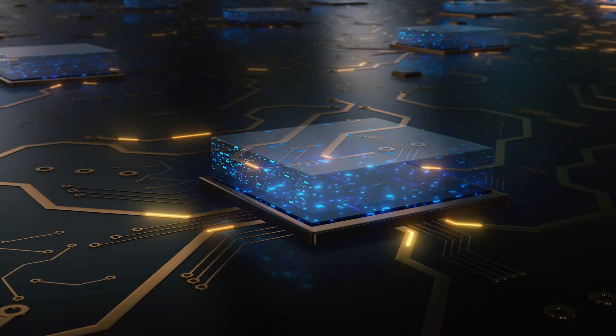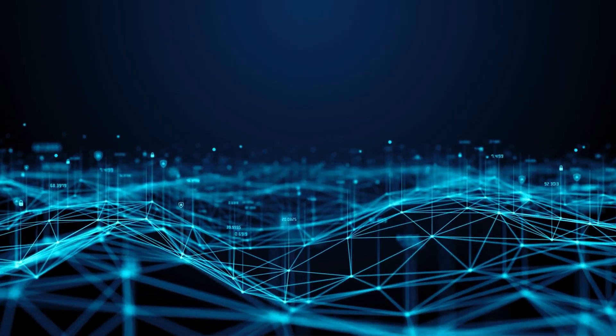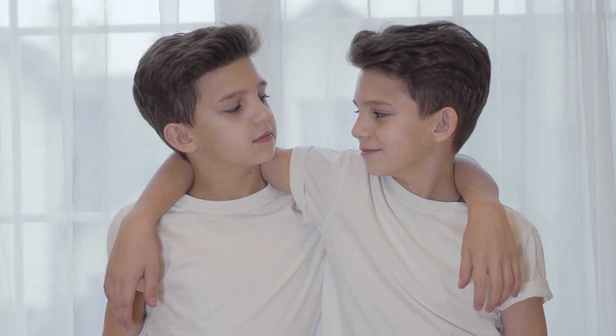Number two: the first generation Inferentia accelerator powers EC2 INF1 instances, which delivers up to 2.3 times higher throughput and up to 70% lower cost per inference than comparable EC2 instances.